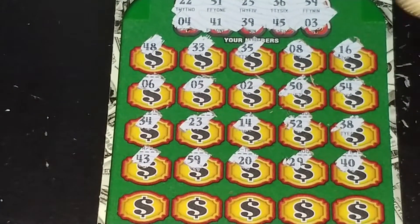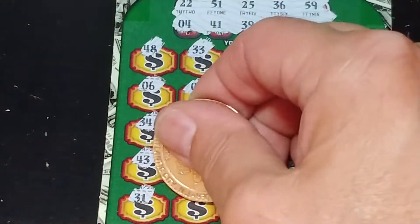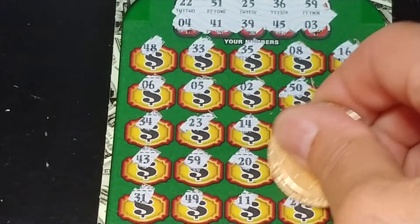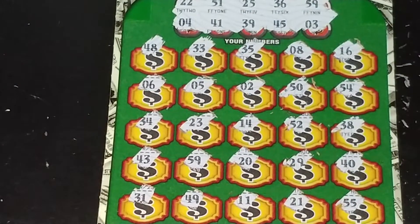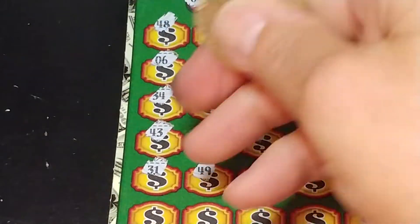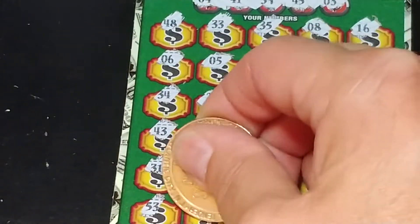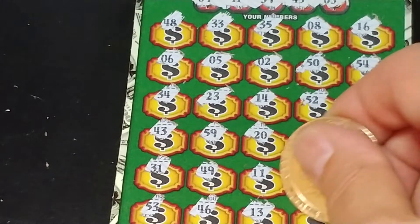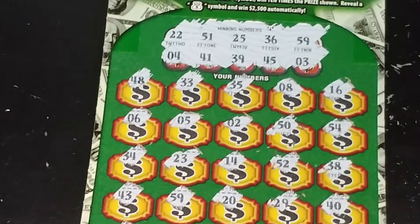Let's try to squeeze this in. $31, $49, $11, $21, and $55. And we have one row left — you're just going to have to trust me on this one. $53, $46, $13, $15, and $18.